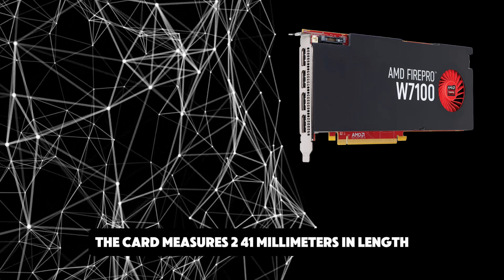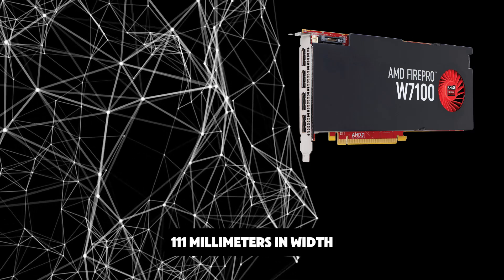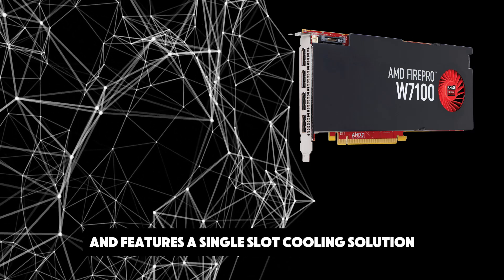The card measures 241mm in length, 111mm in width, and features a single-slot cooling solution.